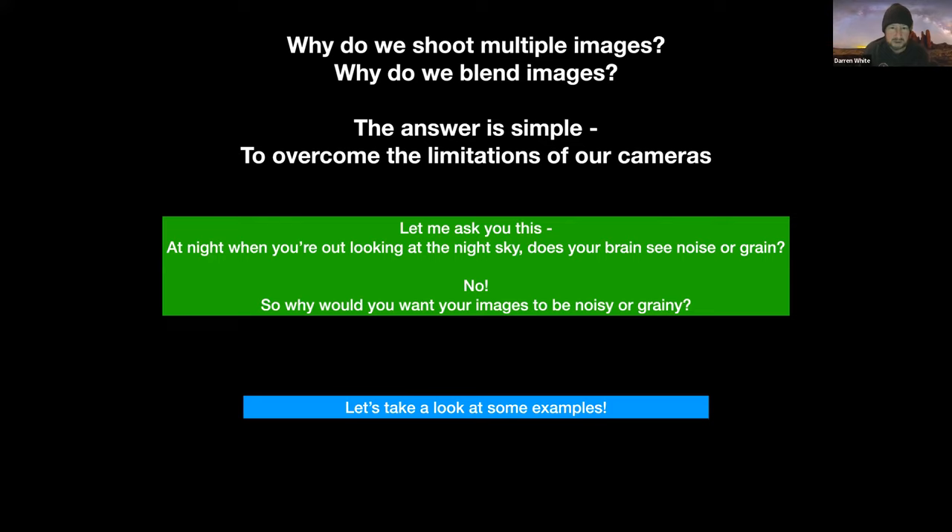This is a big one: why do we shoot multiple images? Why do we blend images? The answer is simple — to overcome the limitations of our cameras. When you're out at night enjoying the sky, does your brain see the noise or grain the camera picks up? No, it doesn't. So why would you want your images to be noisy or grainy? If you go out and shoot one shot at 8,000 ISO, you go home, and your brain doesn't translate the noise you see on your images into the actual scene — because when you were out there, that noise wasn't there. I don't want my images to look like that.